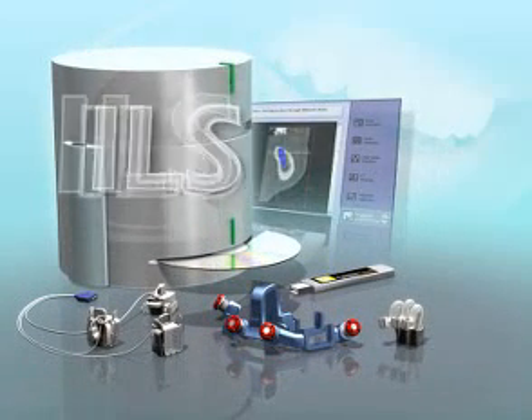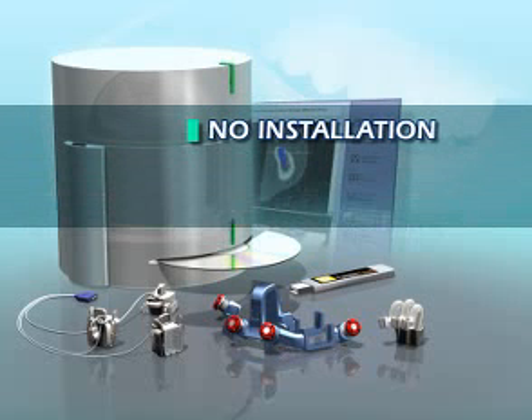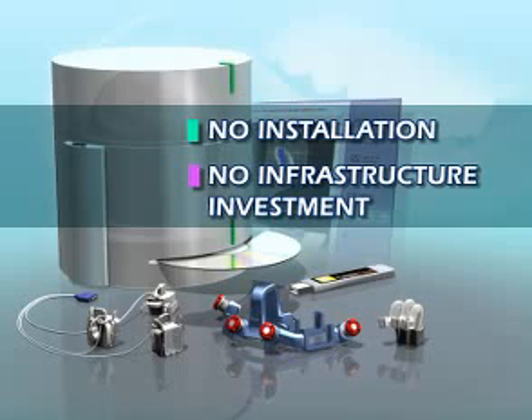The Tactile Tech ILS: compact, easy to use, and priced to pay for itself, with no installation required and no investment in infrastructure.